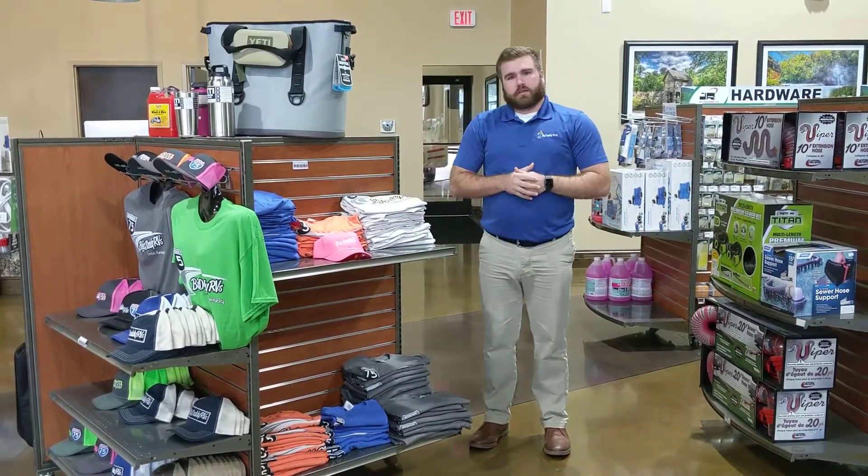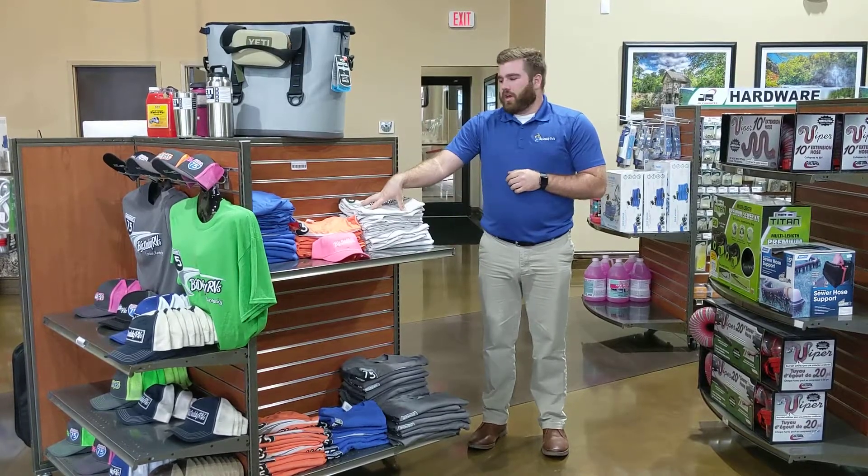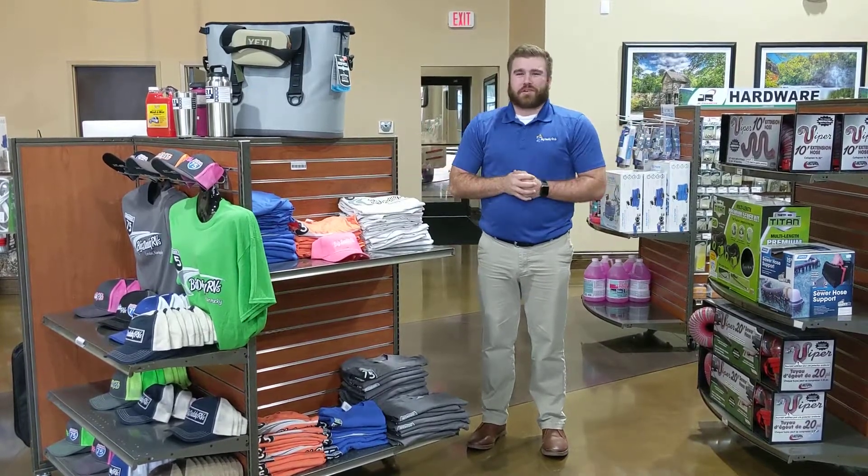What we're going to do, we're going to mark these down 10% as well. So come in, pick up a Big Daddy RV shirt, do some advertising for us, tell your friends.